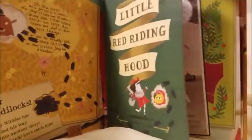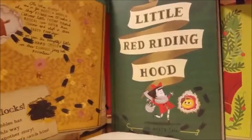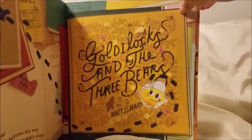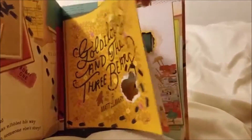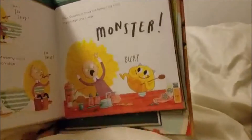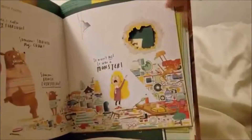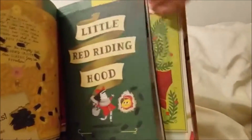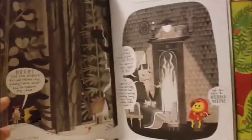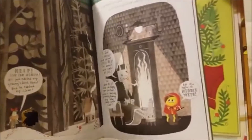I like that they have pages on pages. So if you see here, they have a little — it's almost like a flap, but it's a really big one — inside the book. Even Little Red Riding Hood. They incorporated him into these stories, which is really cute.